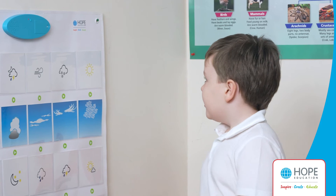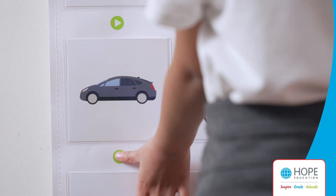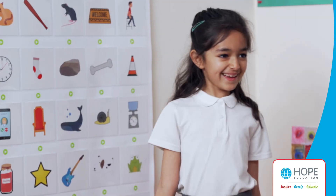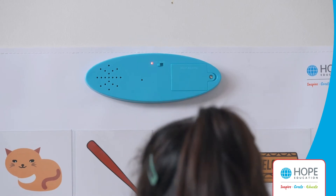Children can also record their own sounds and words — for example, 'This is a windy day.' It's perfect for practising phonics sounds by using phonics cards and asking children to record the sound or word on the card.